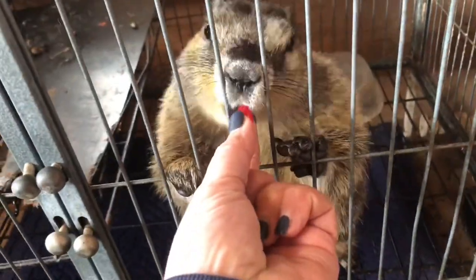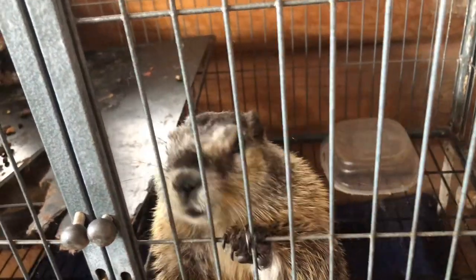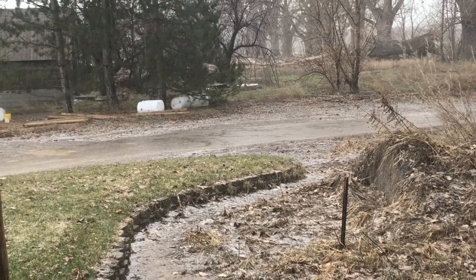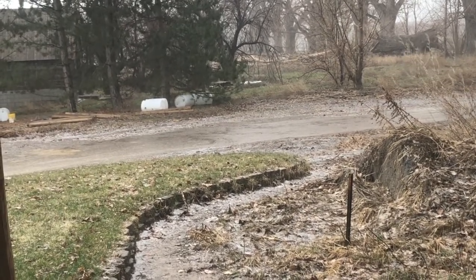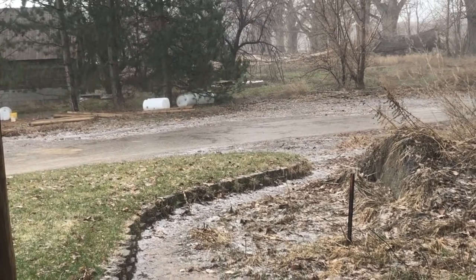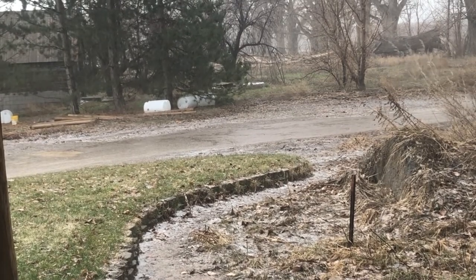You want a jelly bean? Here. I'd give you one, sis, but you'll bite my finger off. A little bit of rain, a little bit of hail, a little bit of snow. Not what I was hoping we were going to get today, but anyway, it is just flat out pouring.